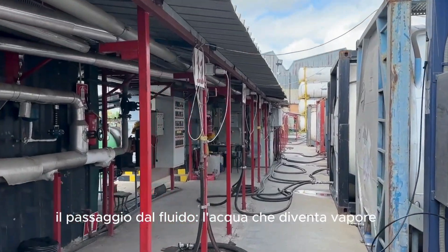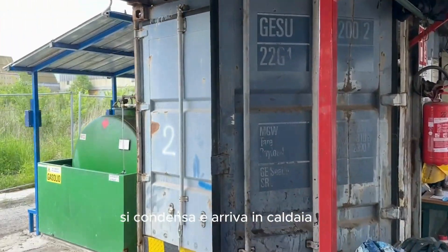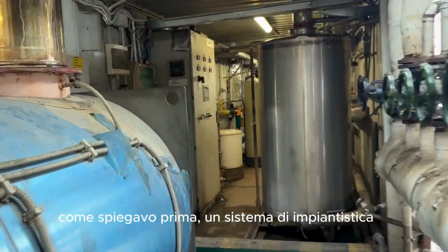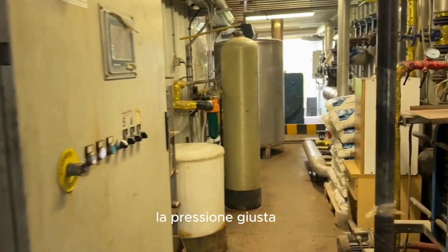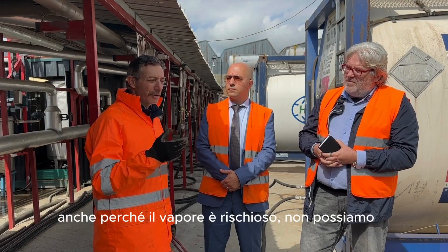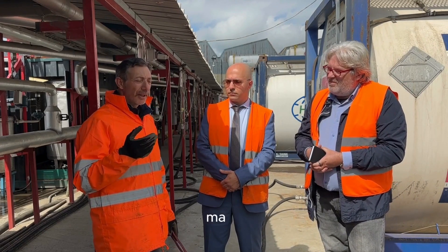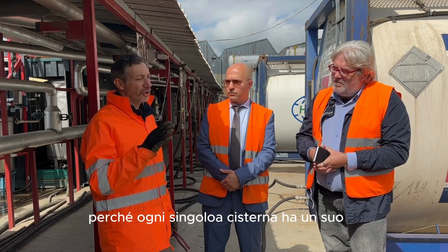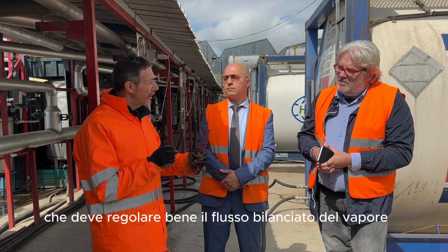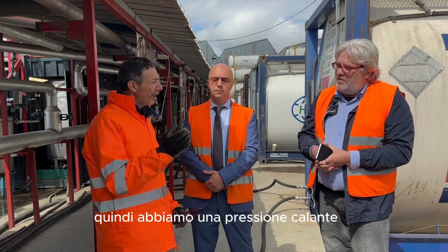In più bisogna controllare tutto il sistema termico. Il passaggio dal fluido: l'acqua diventa vapore, e la condensa che sotto forma di vapore si condensa e ritorna in caldaia, per garantire anche un risparmio energetico. Bisogna controllare bene le tarature, la pressione giusta di ogni cisterna. Non si va a caso: anche per la sicurezza, il vapore è rischioso. Il vapore è ben distribuito in ogni singola cisterna, perché ogni cisterna ha un suo determinato valore in ogni serpentino. Con i riduttori di pressione, da una pressione di 7-8 bar la riduciamo a circa 3 bar.